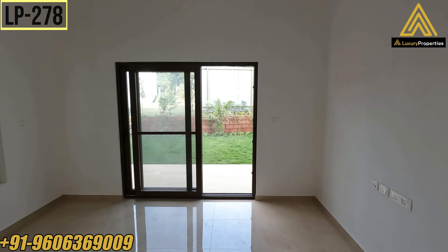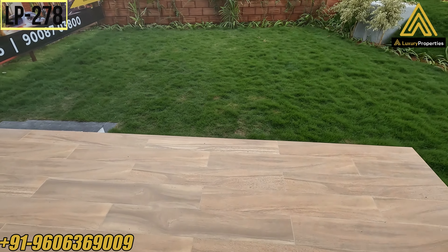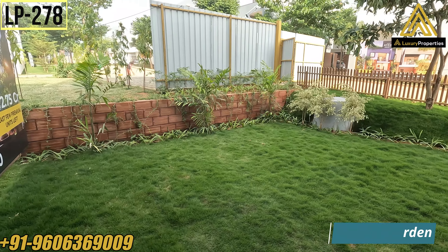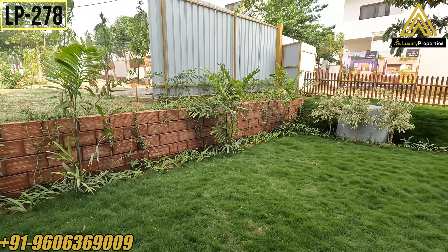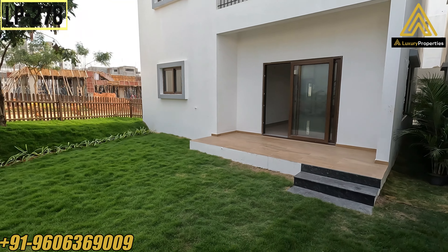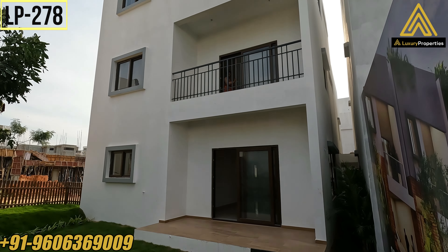There's a huge fixed window, and they have given a French door with PVC finish. They have given a fun deck of size 6 feet by 13 feet, and a huge private garden of size 29 feet by 16 feet. That's your large garden where you can do kitchen gardening, plant your favorite trees, and enjoy your evenings. That's the elevation of the villa from the back.